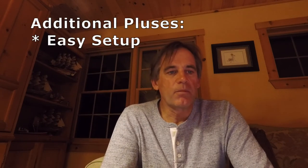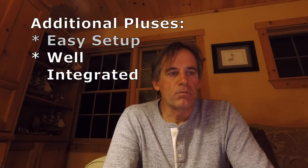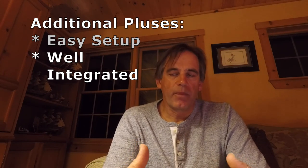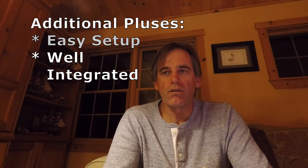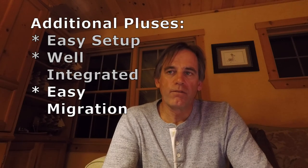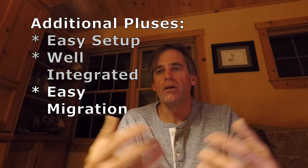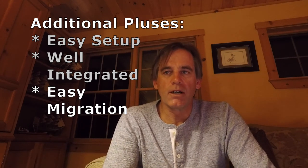Our experience so far is that it's super easy to set up. If you're already a Google user — using Gmail, Chrome, Google Contacts, or Google Photos — the Project Fi service and the Google phone are really well integrated for you. If you're transitioning from iPhone to Android, when you buy the phone they provide a cable and helpful guidance to migrate your contacts and other information from your iPhone to the Pixel.